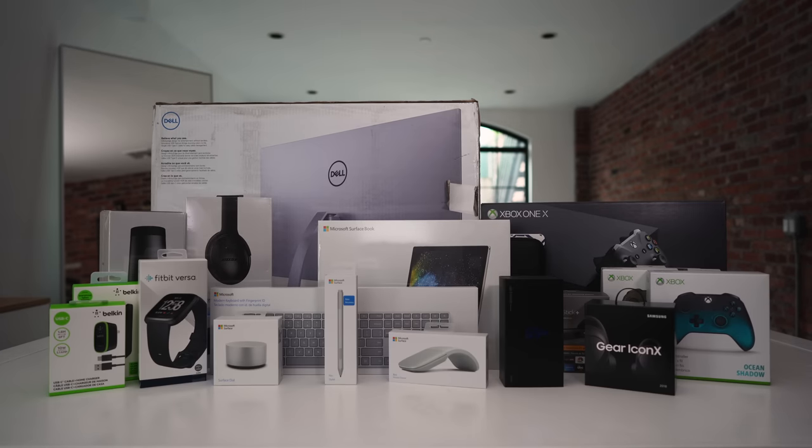Before I begin showing you my crazy Adventure Awaits tech pack, I just gotta say there is a tremendous giveaway at the end of this video, so make sure you keep watching for all the details on that. But for now, let's show you what I got.